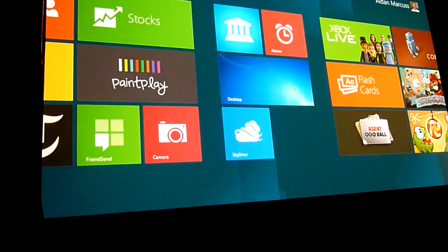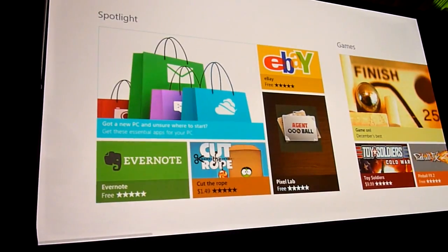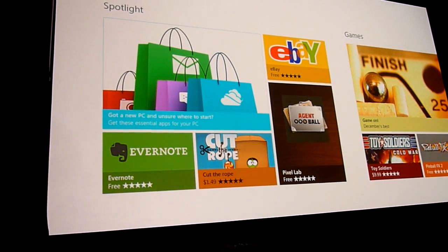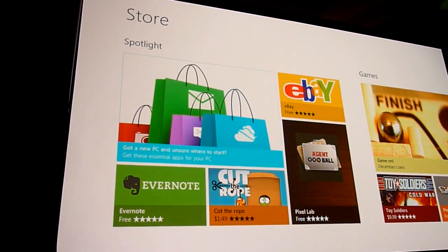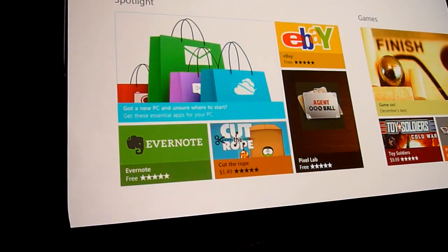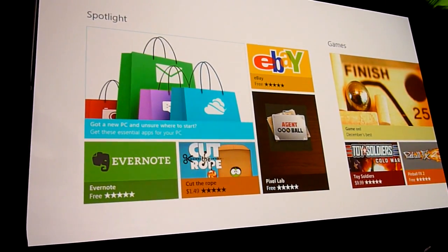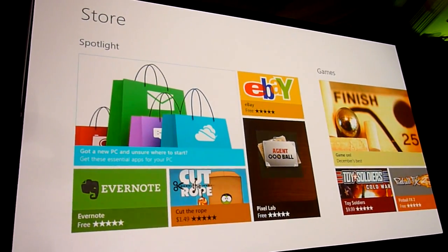In Windows 8, the store is actually where you're going to get applications. The Windows Store is a really easy place to find great applications, and it's built to be super easy to find. This is the modern way that people get applications — they go to stores, it's easy to navigate and install. For enterprises, they can take these tablets and bring them right into the enterprise, do their own deployment. This device will be just as at home in the enterprise as it is on your couch.